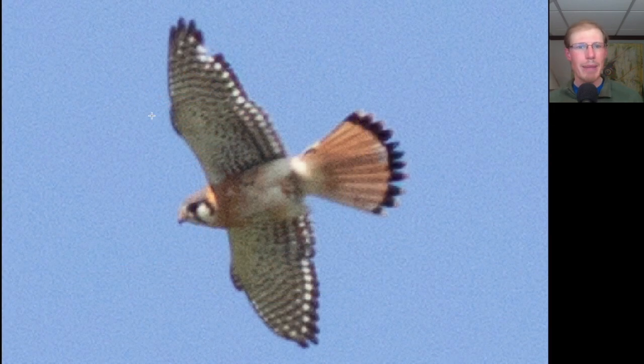Here we have a small raptor with pointed wings — we should be thinking a small falcon. We see that string of pearls to the trailing edge of the wings, a lot of orange here to the upper breast, and also an orange tail. This is a male American kestrel.